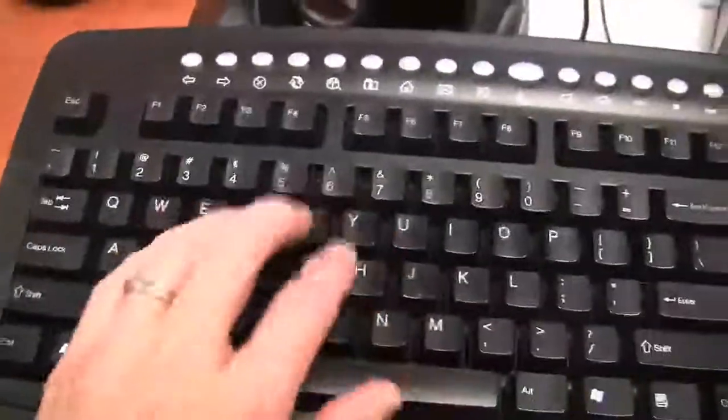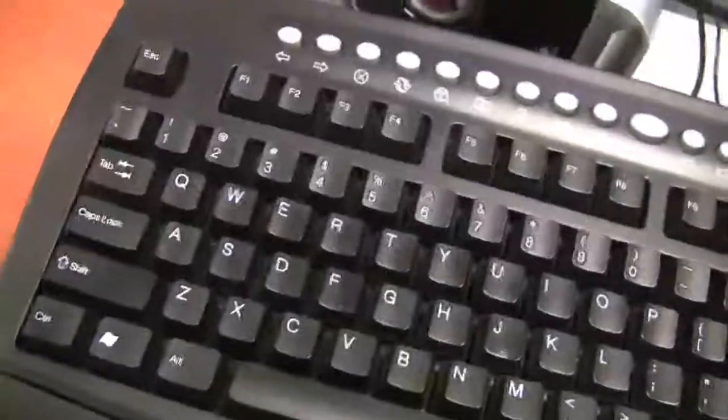Hopefully you guys know how to type either by the hunt and peck method or by the standard method where there's hands set on the keys. Either way is fine. As long as you guys know how to spell and use the keyboard by just pushing the keys to enter in letters, you should be fine.